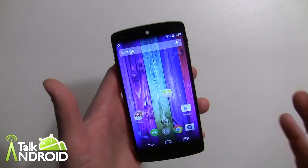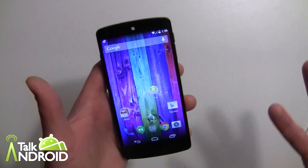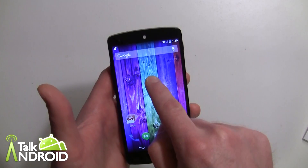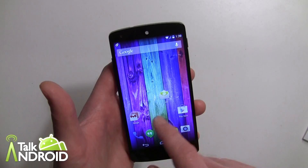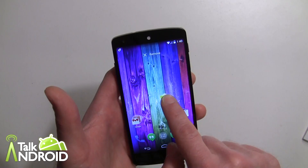You have two home screens plus your Google Now. How do you add home screens? If I long press, I can see the home screens but there's no obvious option. Here's how you do it: grab any app and move it over toward the edge.